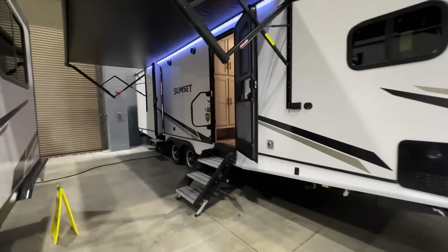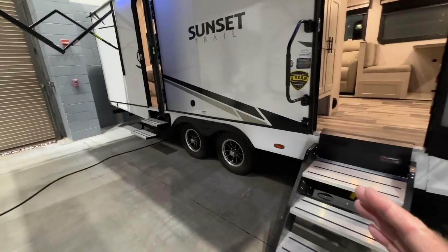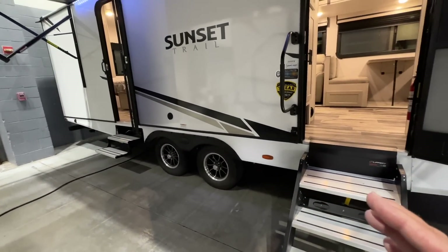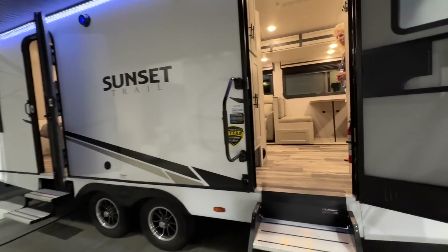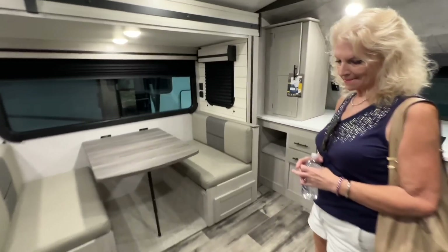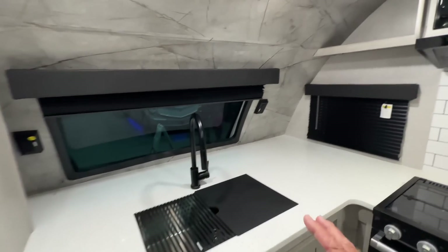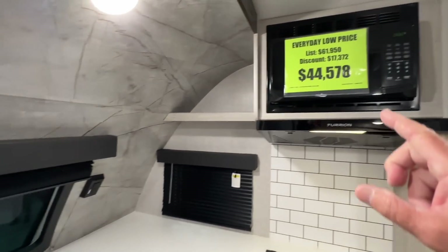This is a 2024 model, and all of these trailers have dual axles, which is also a sign of quality. They also have the dual door system. Let's go in — the slide-outs make it very roomy. When you come in here, your kitchen is right up front with some windows.